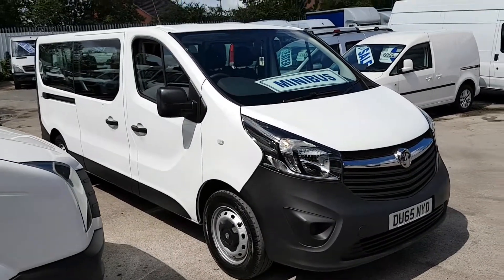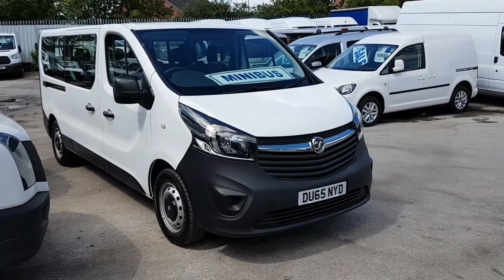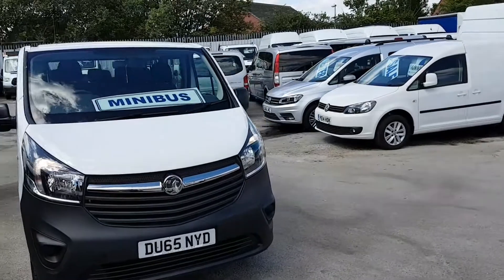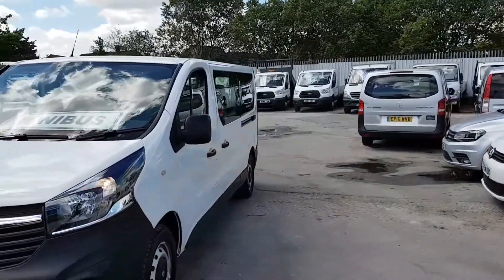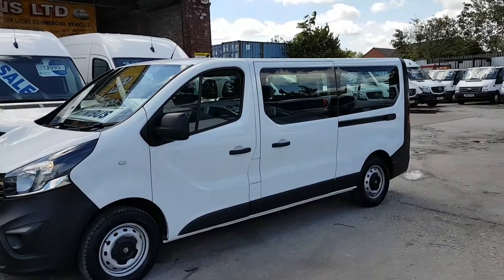Welcome to JNS Commercial Van Sales Limited. This is the new facelift 65 reg long wheelbase Vauxhall Vivaro nine-seater minibus. It's in pure white — the latest model on the market — long wheelbase diesel nine-seater.